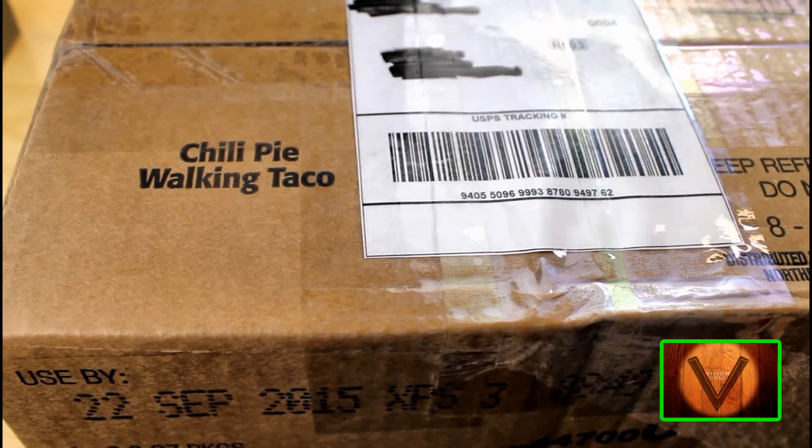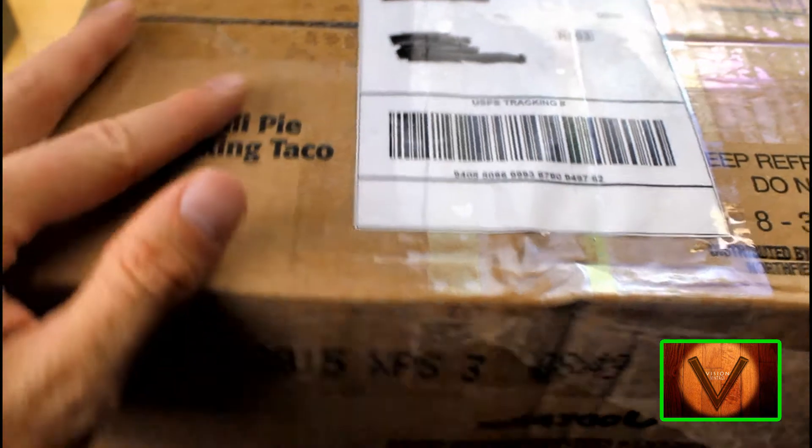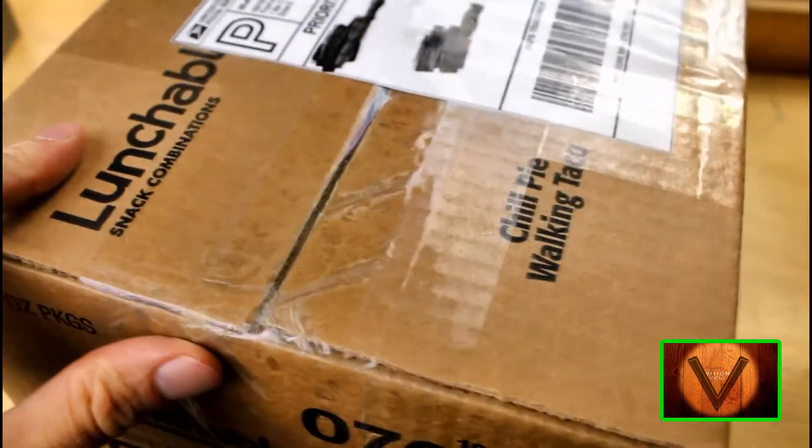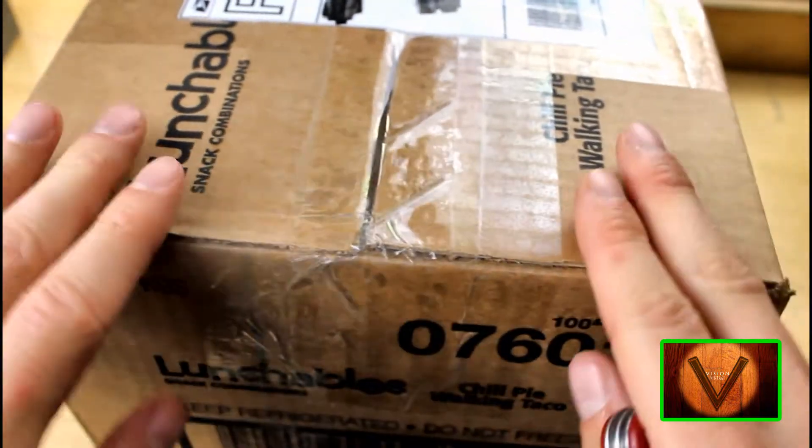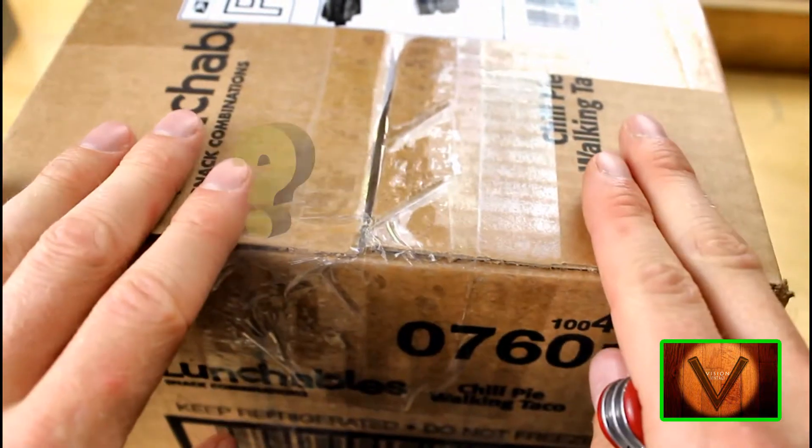Hello Vision Vintage Pals. I had mentioned on our last video that we were going to be having an unboxing really soon, and that I had a little surprise — and this is the surprise. I just ordered off of eBay. We're going to find out what is inside this here box.